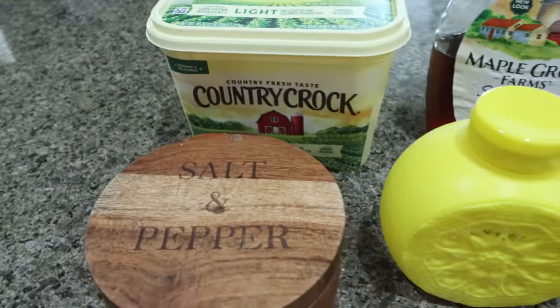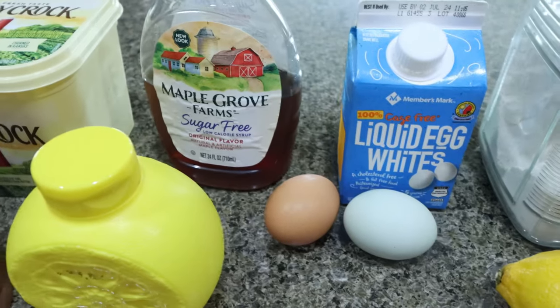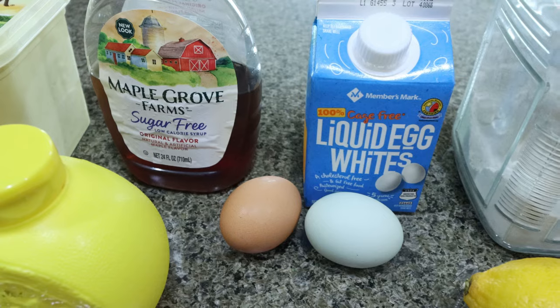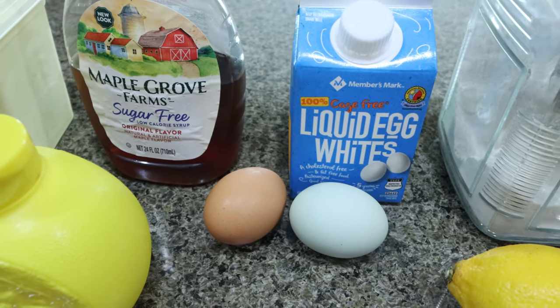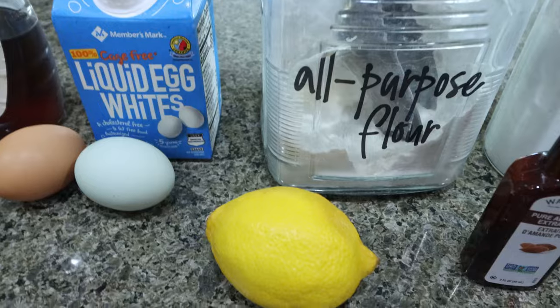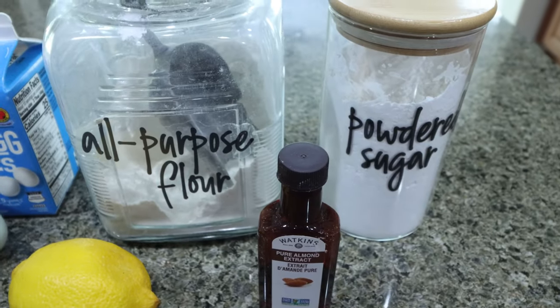You're going to need light butter, salt, lemon juice, sugar-free maple syrup, eggs. I only have two whole eggs left, so I'm going to substitute egg whites for two of the eggs. You'll also need all-purpose flour, a lemon, almond extract, and then a powdered sugar substitute of your choice.